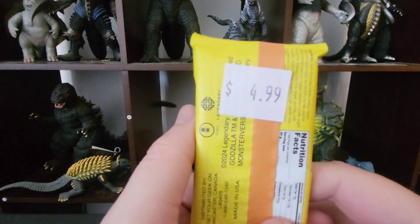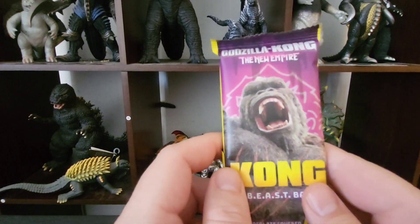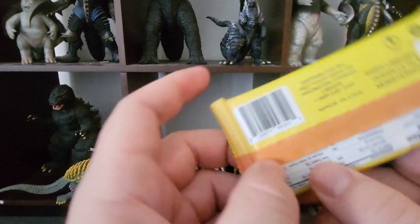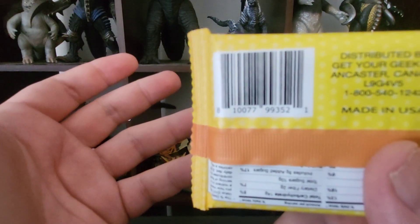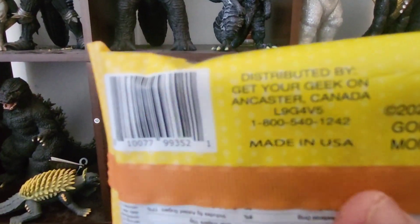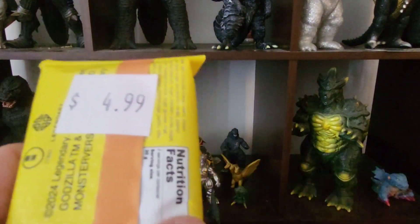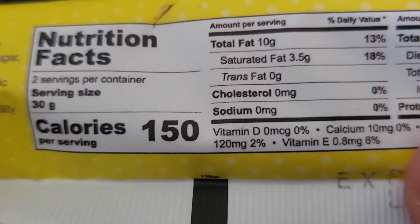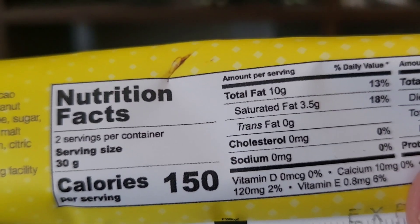Here's the price of these bars — five bucks a bar, four bars. I paid $20 for chocolate. In any other world I would not have spent that, but because of the magic of YouTube content, I made an investment for you good people. These are mostly at FYE — you can order them on FYE.com. They're made in Canada. What are the nutritional facts? 150 calories per serving, two servings per container — so this is a 300-calorie chocolate bar. My God, that's a lot.